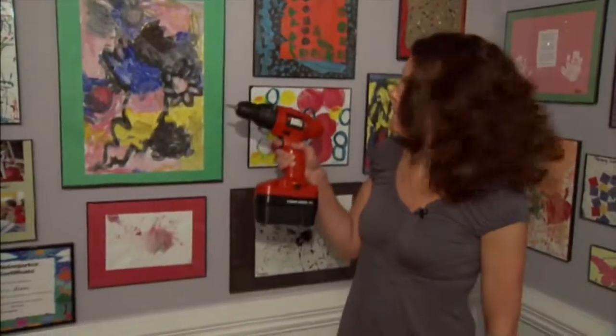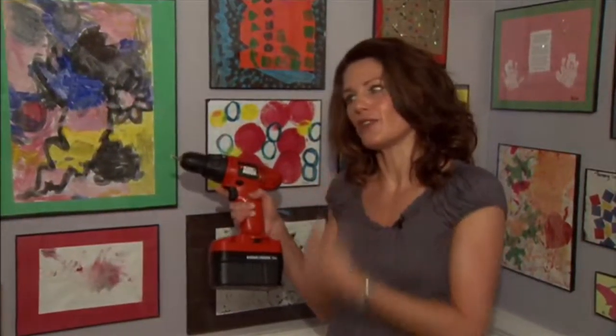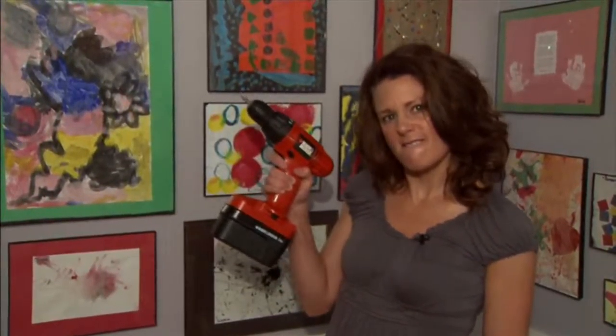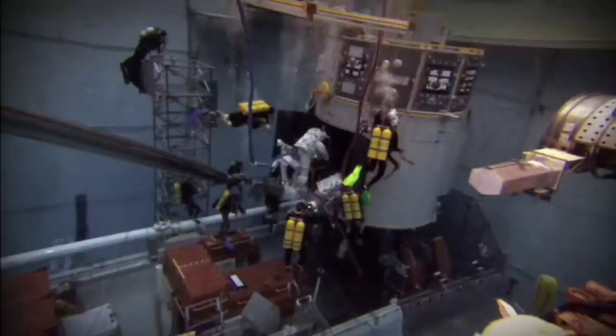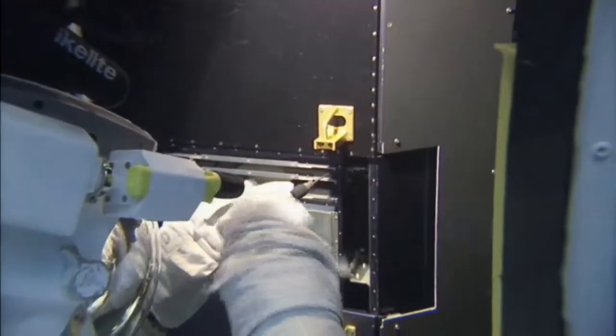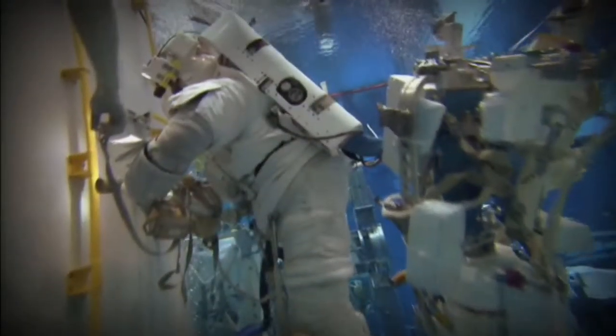Cordless power tools are another NASA spin-off. NASA didn't invent the cordless power drill, but they did help to make it a whole lot better. When NASA contracted Black and Decker to design tools for them, the company had already unveiled their amazing cordless power tools. For NASA, the tool company developed a zero-impact wrench for the Gemini project that spun bolts in zero gravity without spinning the astronaut.